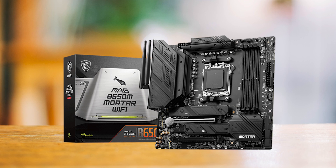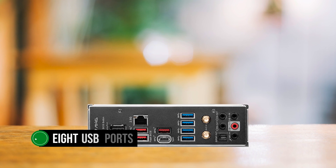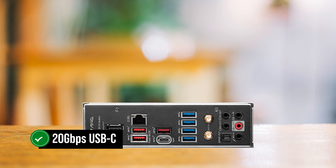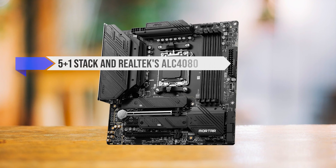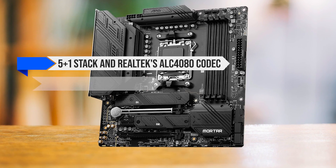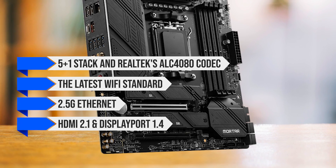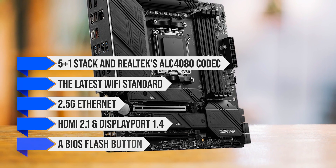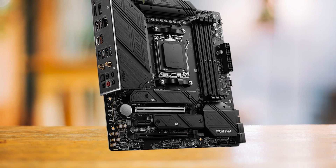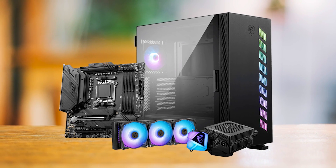Overall, the Mortar does an excellent job of utilizing space on the I/O front. With eight USB ports, including a 20GB/s USB-C, you'll have plenty of connectivity. Top that off with a 5+1 stack and Realtek's ALC4080 codec for audio, the latest Wi-Fi standard, 2.5 gigabit Ethernet, HDMI 2.1, DisplayPort 1.4, and a BIOS flash button, and you've got a feature-packed micro ATX motherboard that's a top pick for the Ryzen 7 7700X.